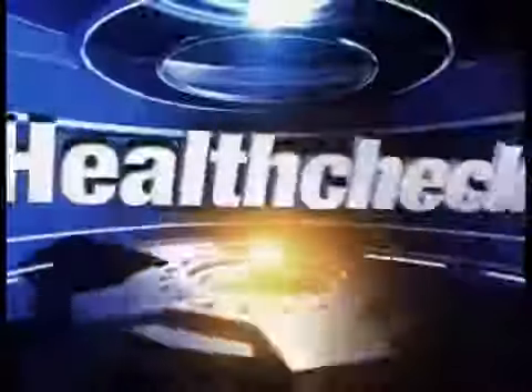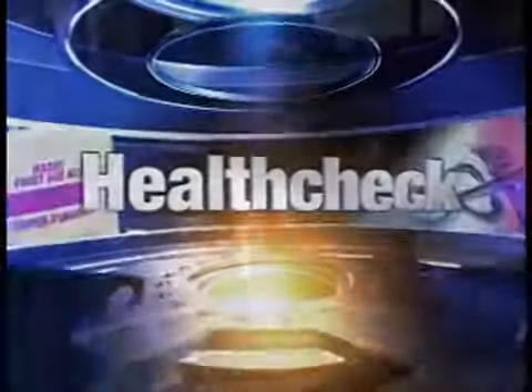In our exclusive NBC10 Health Check Report tonight, a new way to determine your risk for heart attack and stroke. Here's Barbara Moore-Silva with more on that.